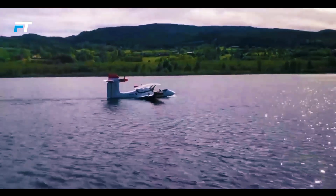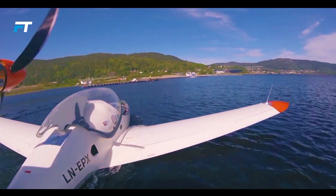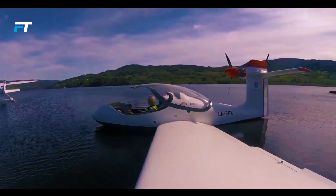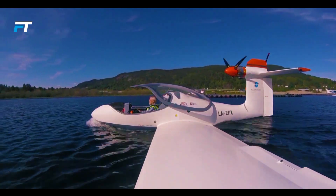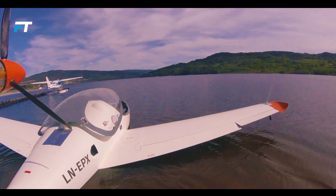It requires 1,312 feet to take off from water and 1,148 feet on a runway. The seaplane is powered by a 130 horsepower Enduro M97 engine and a 15 kilowatt Sony battery. Additionally, the project is developing internal combustion engine options to extend the range from 4 to 621 miles, further enhancing its versatility and appeal.